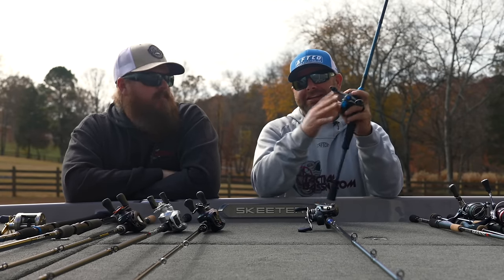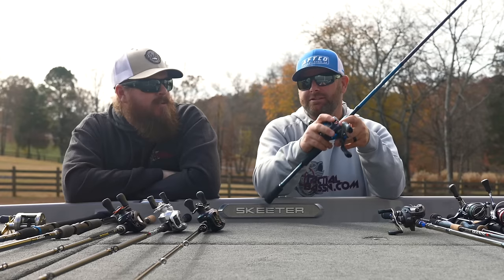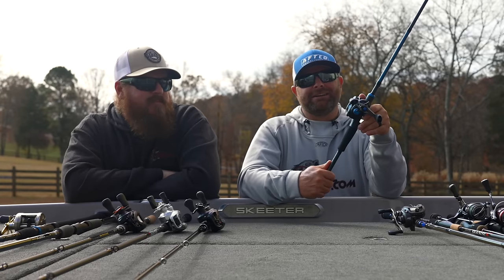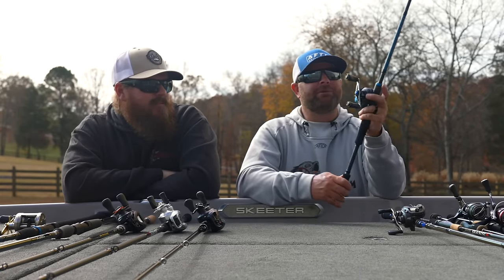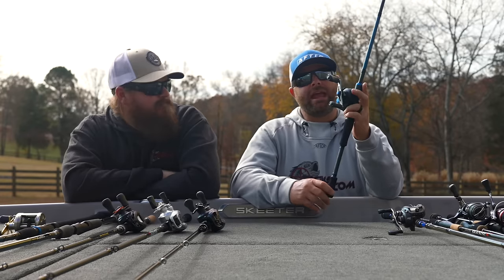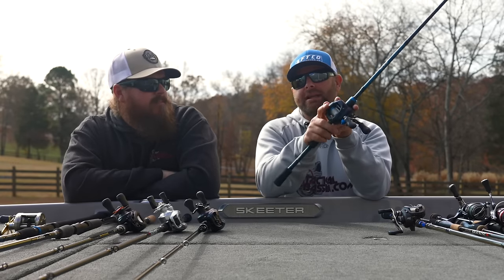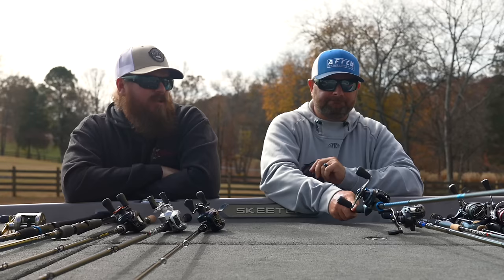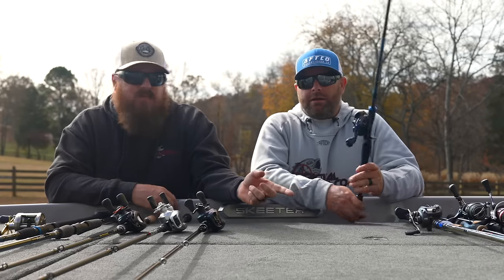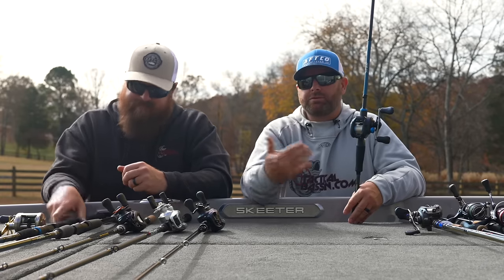SLX rod paired up with an SLX reel — Shimano killed it with this combo. As far as the reel, they added Silent Tune last year and didn't increase the price. Anytime you're adding features without increasing the price, that's a win. The SLX has a ton of lines — some of those actions trickle down from the Expride line. You can get multiple models paired up with your favorite SLX reel and you're set for a very long time. You're talking our favorite jerk bait rod — 6'10" medium — the Expride action that trickles down to SLX at a hundred bucks. Amazing. Going up the line, you can get true swimbait rods as well.